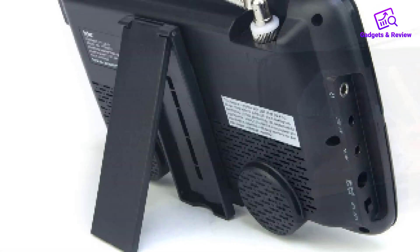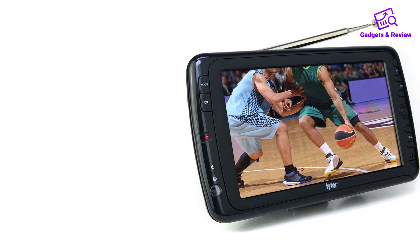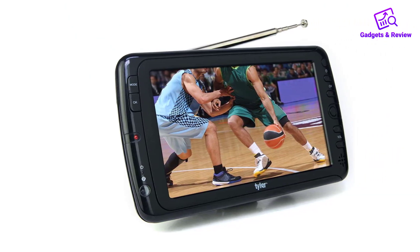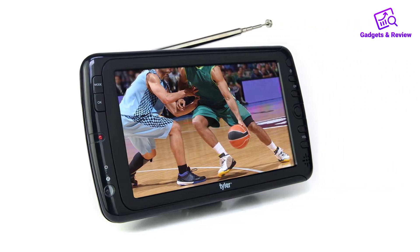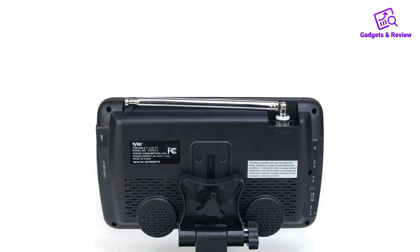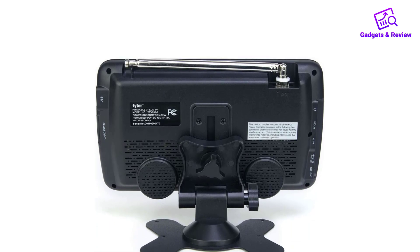One knock on this unit, however, is its remote control. Aside from all buttons being the same size, button placement could be better. Placing a channel button directly above the volume button was simply not the best idea. Still, though, if you need to entertain someone on a long car ride, you can't beat this Tyler TV option.